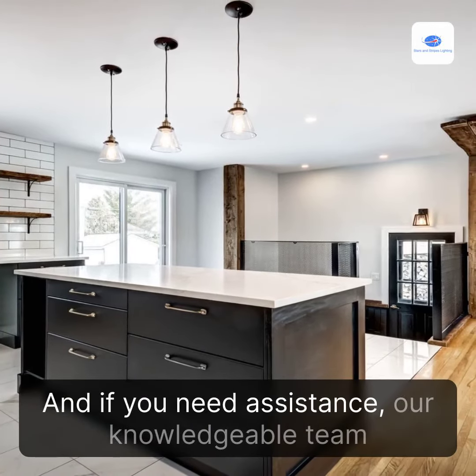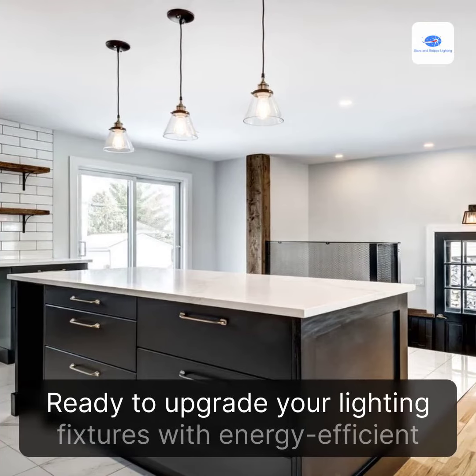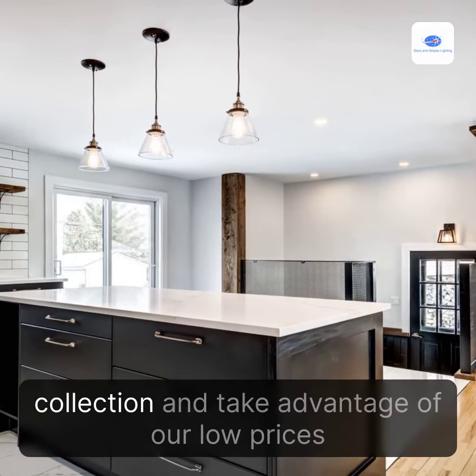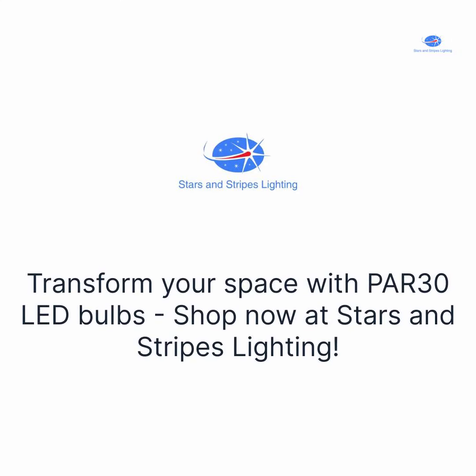And if you need assistance, our knowledgeable team is always ready to help. Ready to upgrade your lighting fixtures with energy-efficient PAR-30 LED bulbs? Visit our website today to explore our extensive collection and take advantage of our low prices and fast shipping. Transform your space with PAR-30 LED bulbs — shop now at Stars and Stripes Lighting.